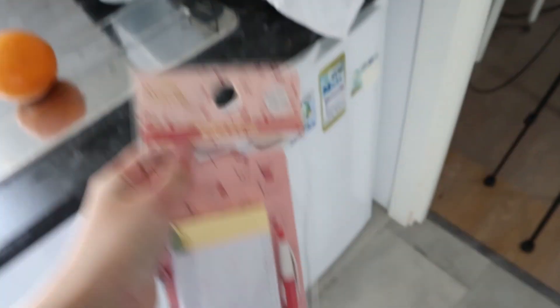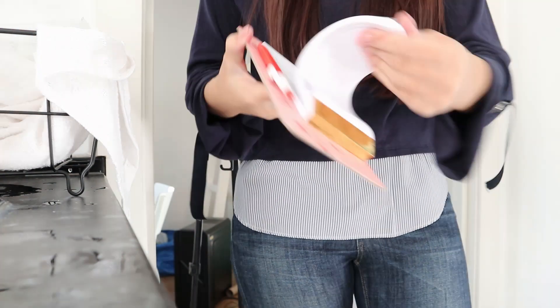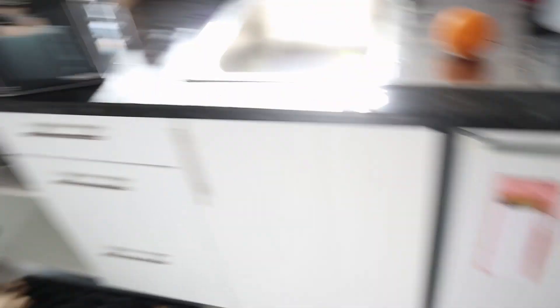I put this on the fridge — I showed it in my haul — and let's open it and stick it here. I can write my groceries on it. Let's do that and put it here — yay, so cute!